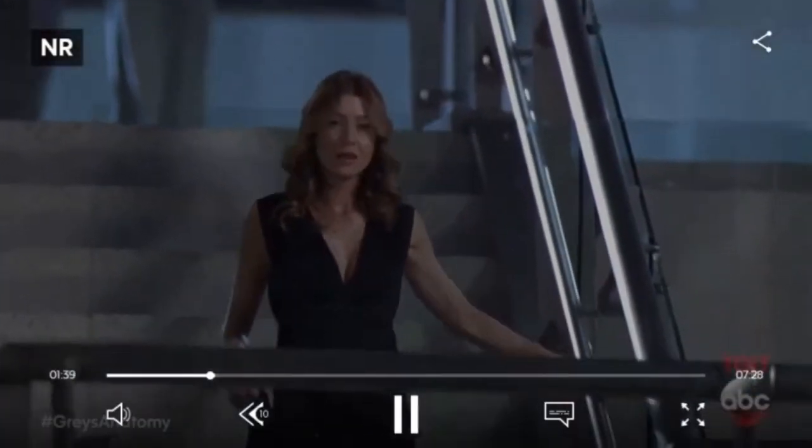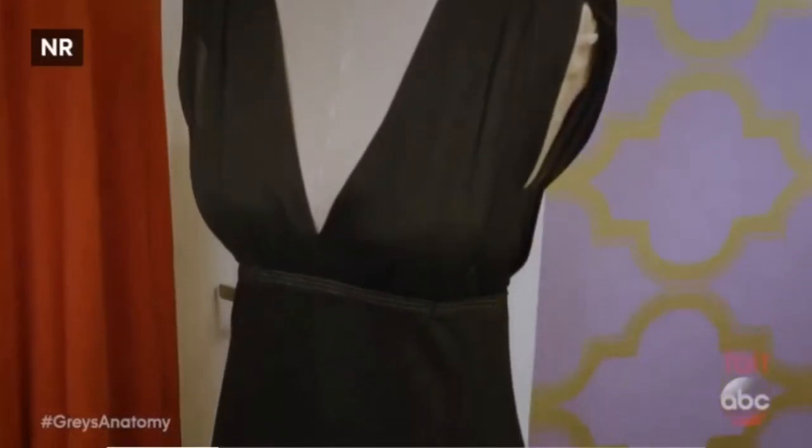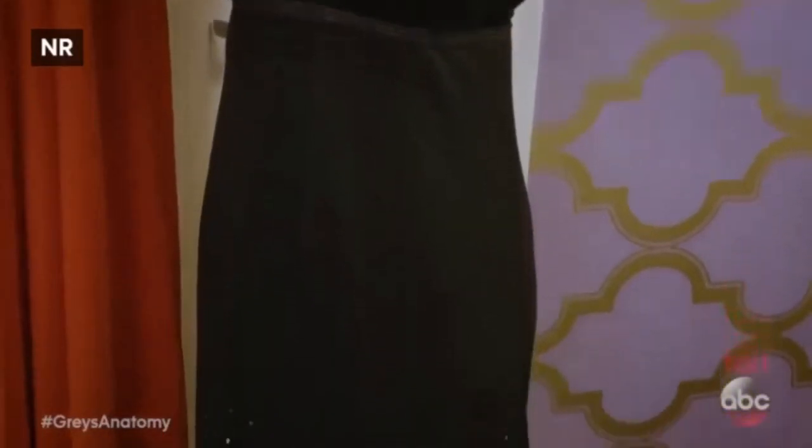I hear you've pulled some fan favorites for us. Oh, this is Meredith's prom dress. I picked that dress because I loved that you're not sure what's going to happen. It's a plain black dress, and as the evening wears on, you've got a little magical sparkles happening.